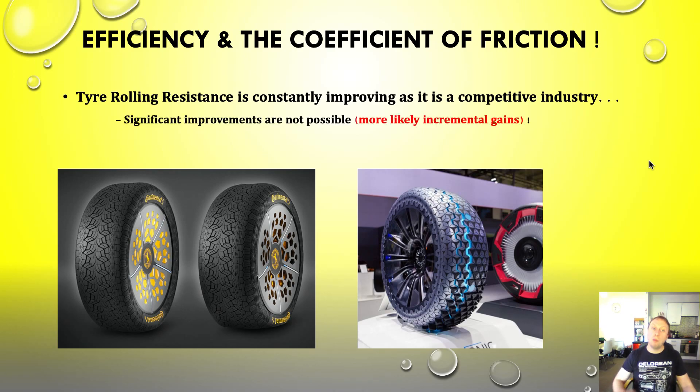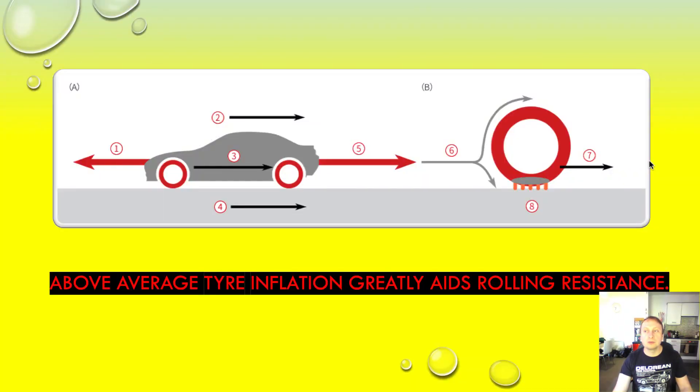Significant improvements are not possible with tyres alone, because there's not much more you can do with them. We've had nearly a hundred years of incremental improvements and we're not going to squeeze out more than about half a percentage point improvement. However, another way you can improve rolling resistance is by inflating tyres slightly higher than usual, within a safe limit, and using nitrogen inside the tyres. It's a much more reliable gas than a mix of air — if you have pure nitrogen or at least 98% nitrogen, you can accurately measure what's going to happen with that tyre with less variation.